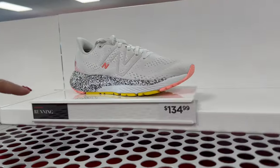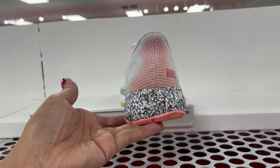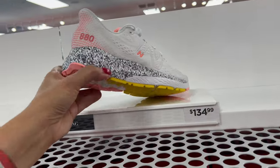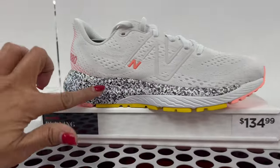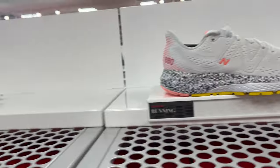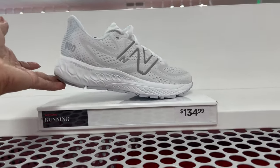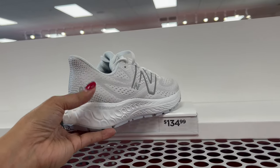The 880 — $134.99. So pretty, look at this. Nice, I like this — the new style. And they have another one. Look at that, 880, $134.99.